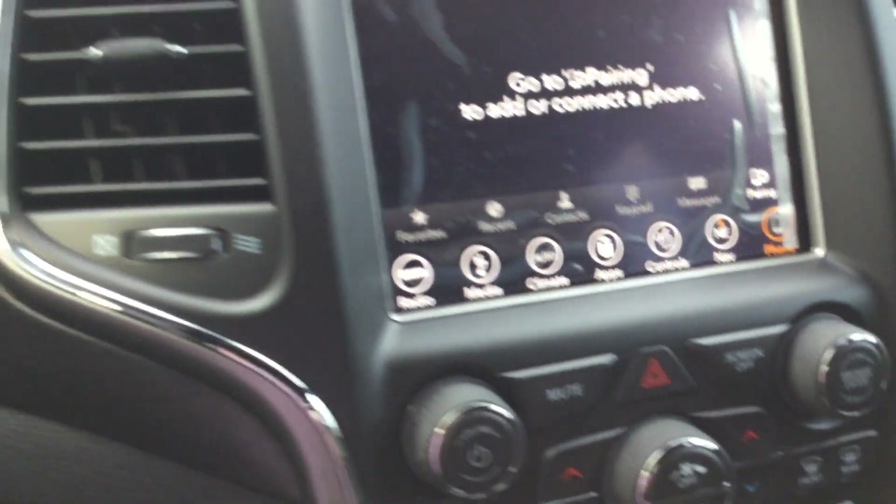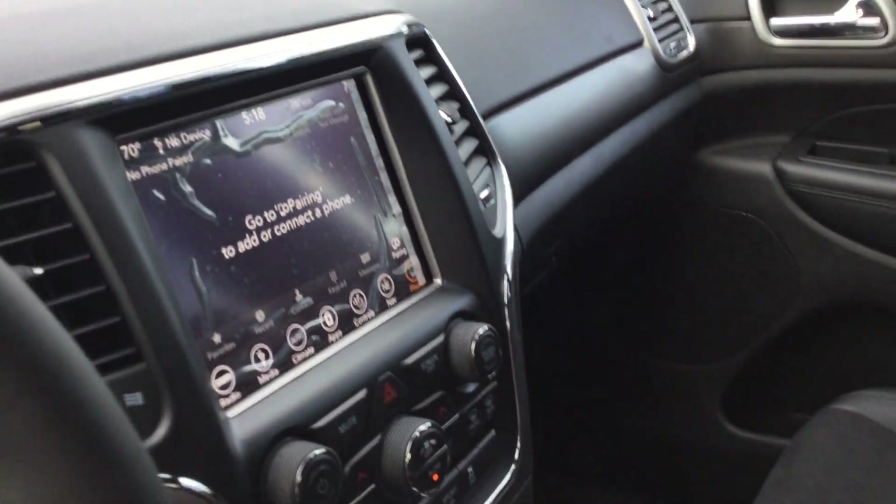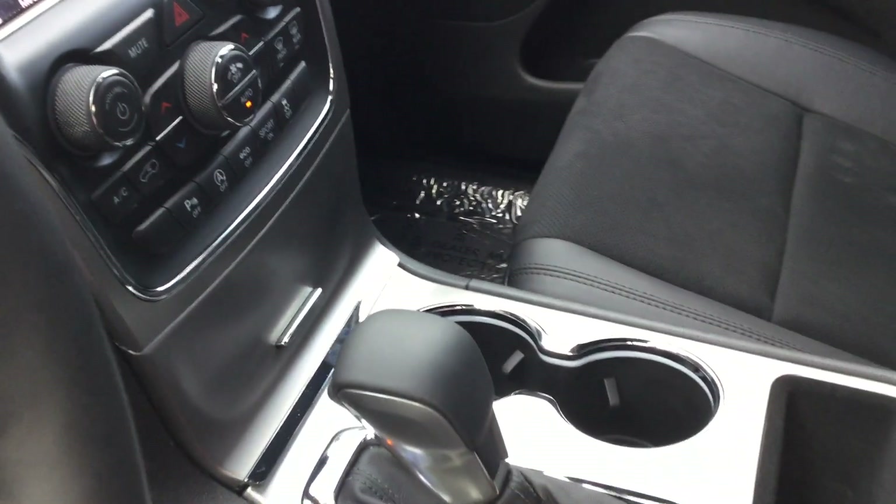So this is the brand new 2018 Jeep Grand Cherokee Altitude with the nine-speaker system and subwoofer — white exterior with the black interior. It's a great vehicle and we'd love for you to stop up and check it out. We'll talk to you later, thanks Tricia!